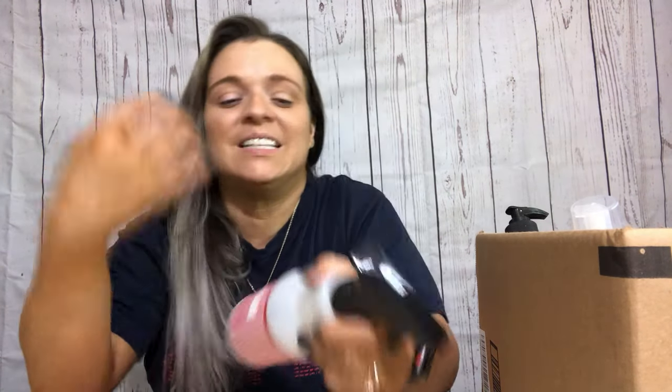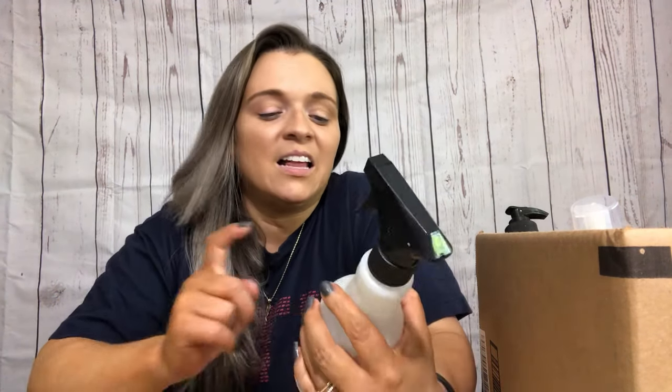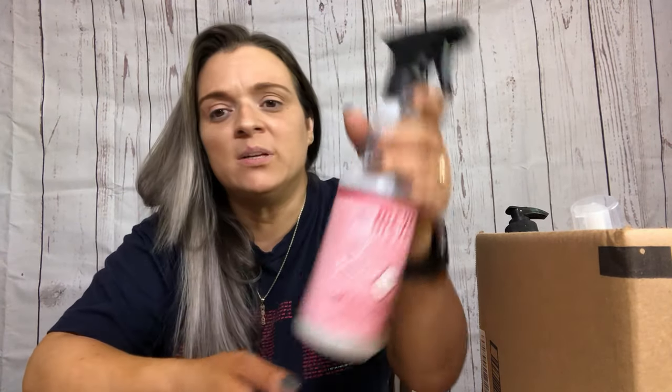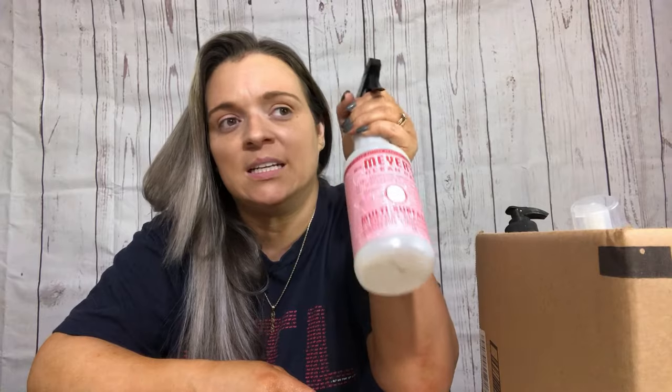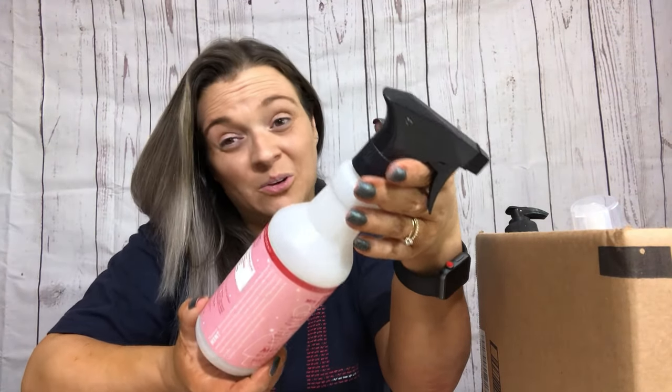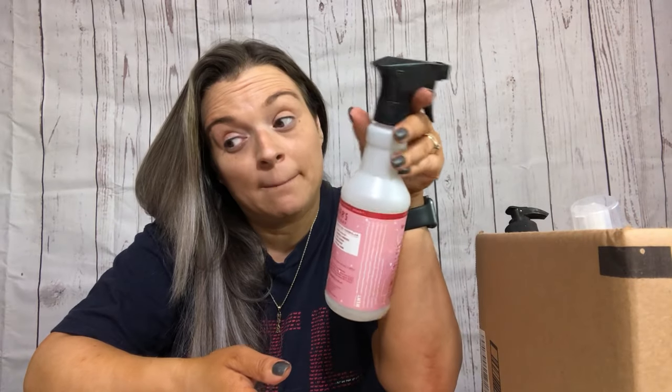I use stuff like this. It does say this is a limited edition seasonal scent - I believe the only time I can get my hands on this scent is around Christmas, so I tend to go a little overboard and pick them up. I also have the essential oils. This is also from Grove Collaborative - it's the lavender and bergamot scent candle.